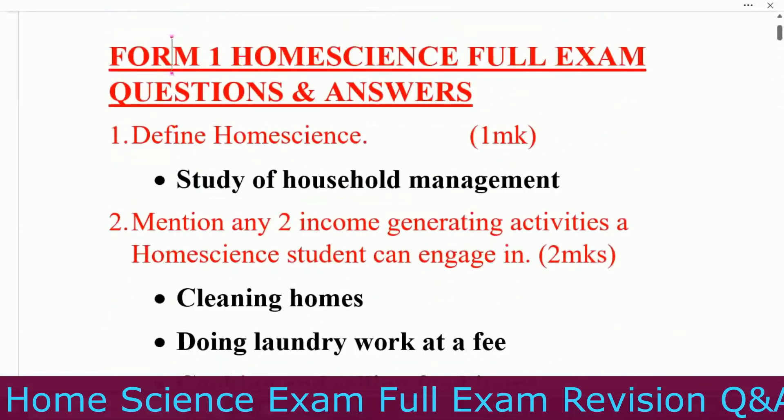To our subscribers, we really want to thank you for the support you've given us. You can see the channel is growing very fast because of your support. Today we request one thing: like this video and write a comment. Question number one: define home science. Home science is the study of household management.